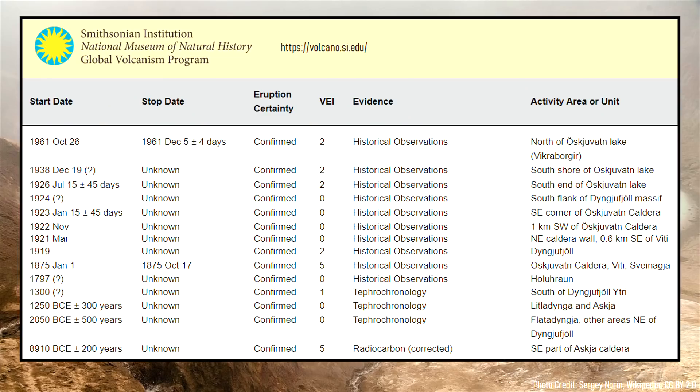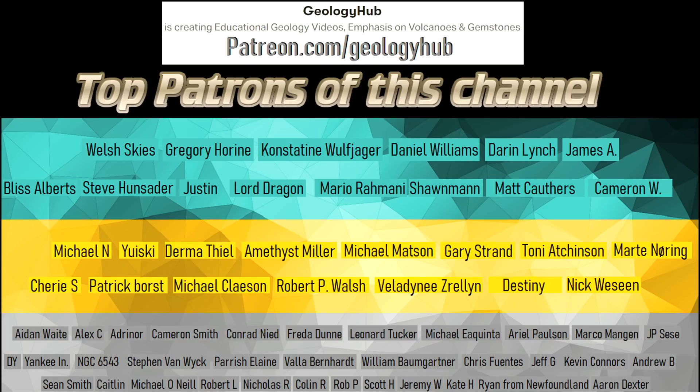Thanks for watching! If you would like to request a specific topic, please leave a comment below. I would also like to thank my new patron Larry Lowe for supporting this channel.